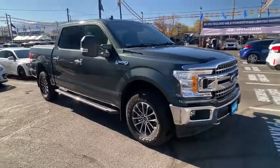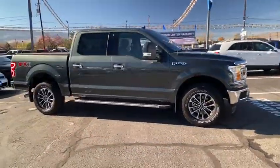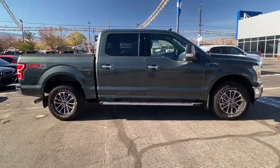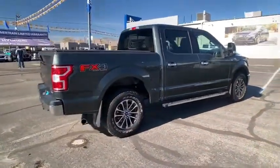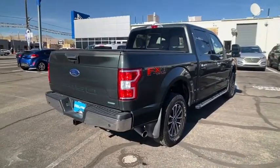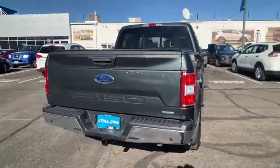Come test drive a 2018 Ford F-150. A Ford F-150 knows how to handle any situation. It's built to follow orders. No whining. This vehicle has less than 20,000 miles.